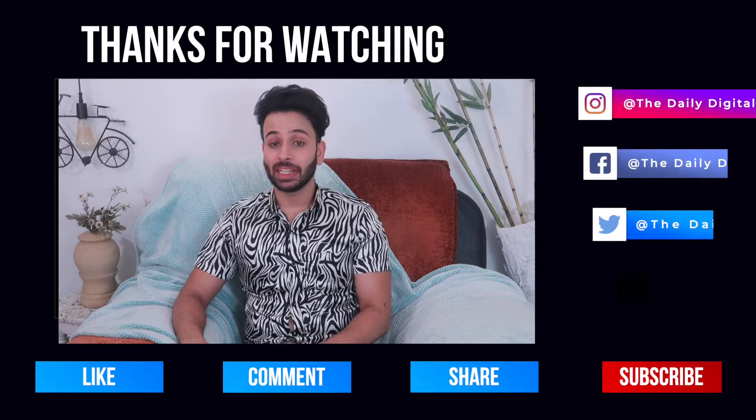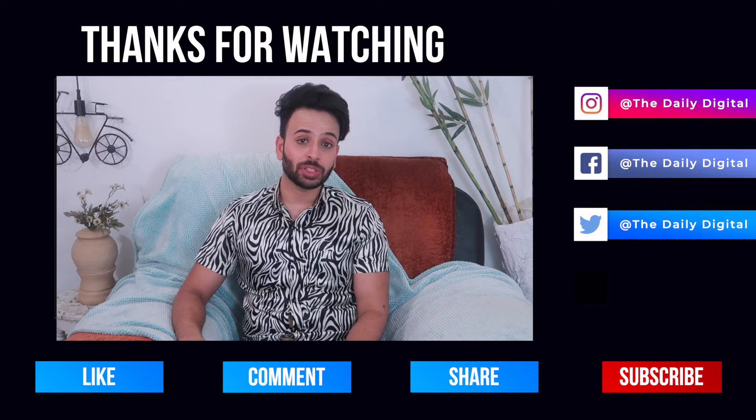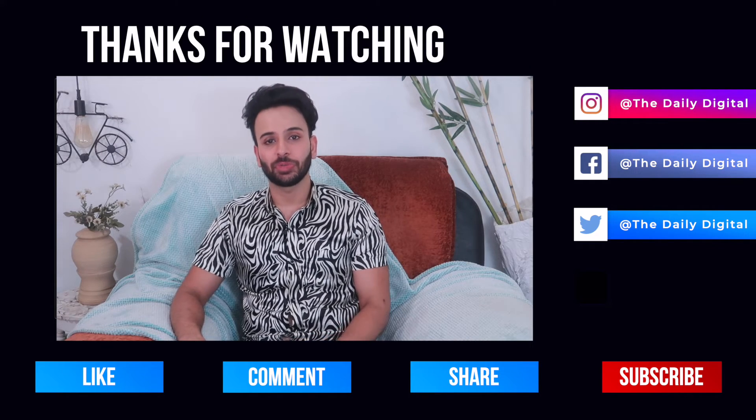These are the five high-paying affiliate programs. You can go ahead and start creating content about these particular programs and you would be able to generate leads and sales in a matter of a few months. If you liked this video, do subscribe to The Daily Digital and do not forget to hit that bell icon so that we can create more interesting videos on related topics and share them with you.